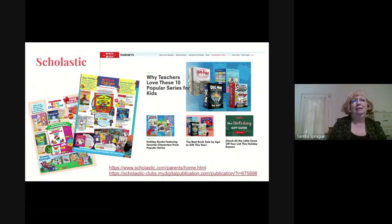Scholastic is another great link — they offer book lists with appropriate age recommendations for different books, articles on school success, getting ready for kindergarten, activities for kids, and lots of printables. They also cover teaching kids phonics at home and offer book clubs through teacher involvement. There's a Scholastic book club as well as a Club Leo flyer link. Lots of information there to support your learning at home.